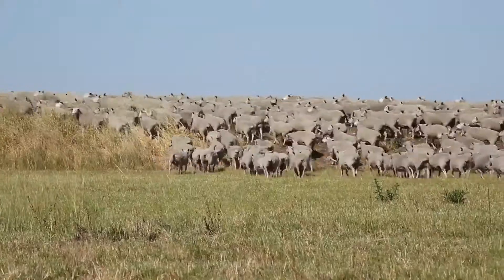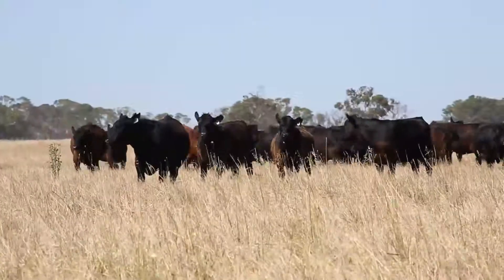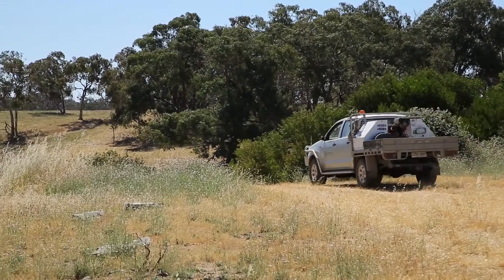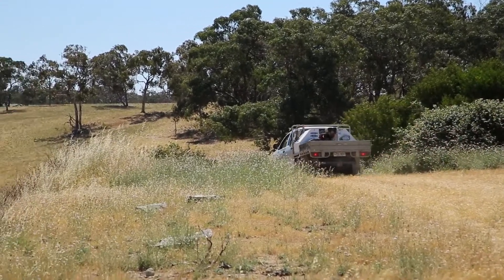When our family first took up this land and when it was settled post-Second World War, a lot of land clearing happened. I think that was good because it opened up this country and allowed us to farm it far more efficiently. But with that we've also planted a lot of trees to put back into the environment what we have taken out.